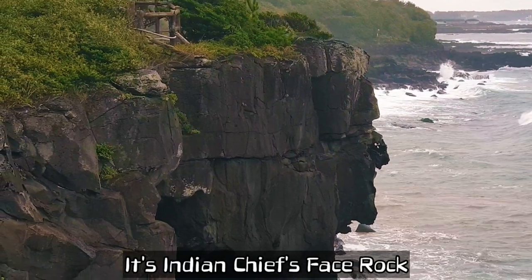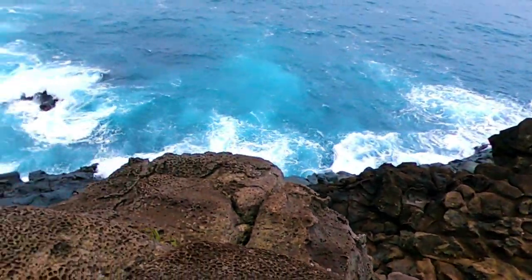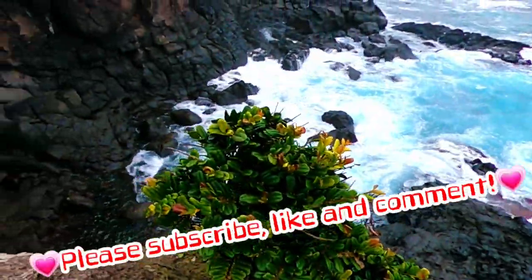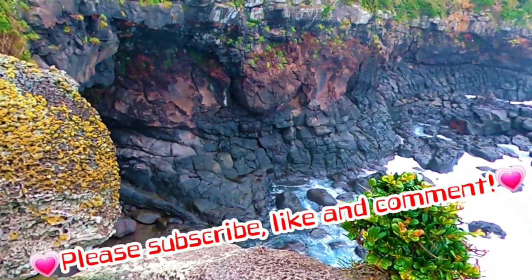It's Indian Chef's Base Rock. Thanks for watching. Please subscribe, like and comment. Thank you. Bye-bye.